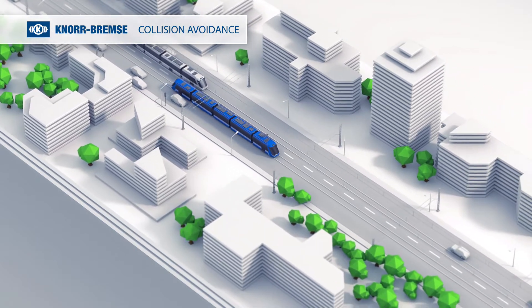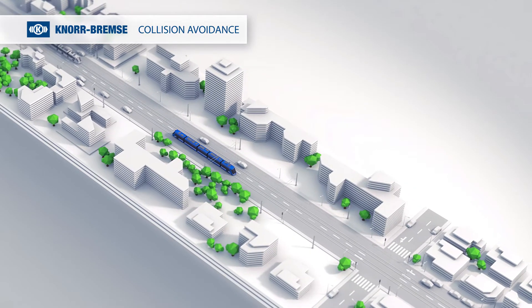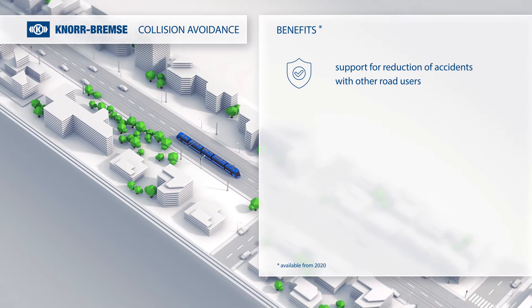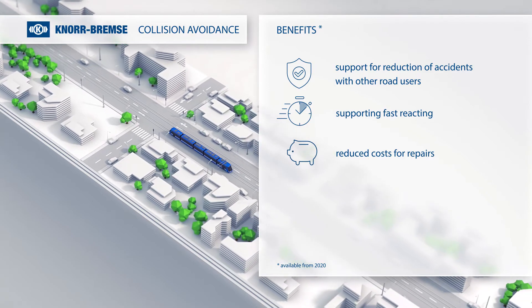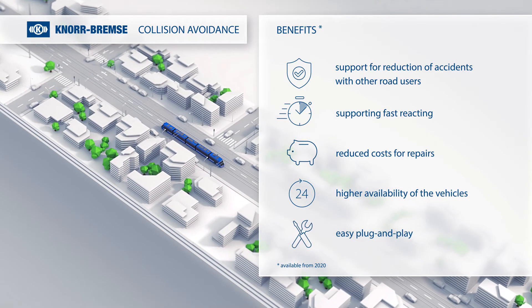In summary, Knorr Bremse collision avoidance provides the following benefits: support for reduction of accidents with other road users, supporting fast reacting, reduced cost for repairs, higher availability of the vehicles, and easy plug and play.